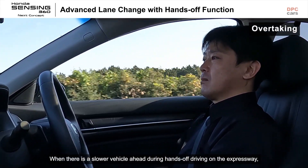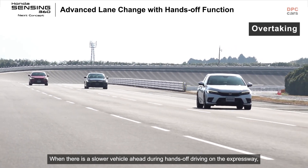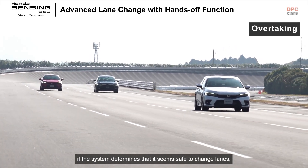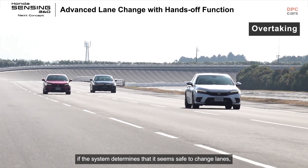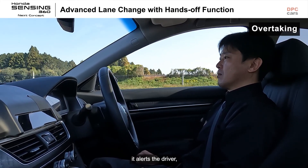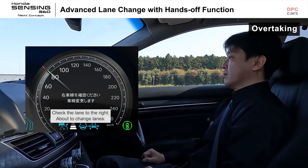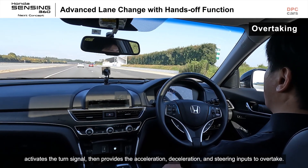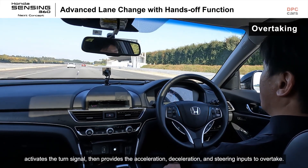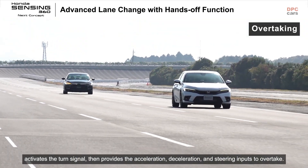When there is a slower vehicle ahead during hands-off driving on the expressway, if the system determines that it seems safe to change lanes, it alerts the driver. It then provides the acceleration, deceleration, and steering inputs to overtake.